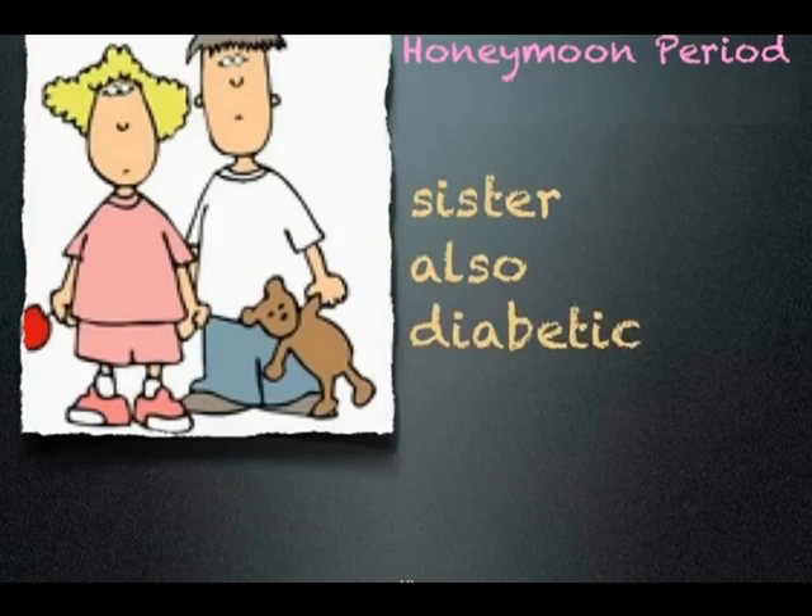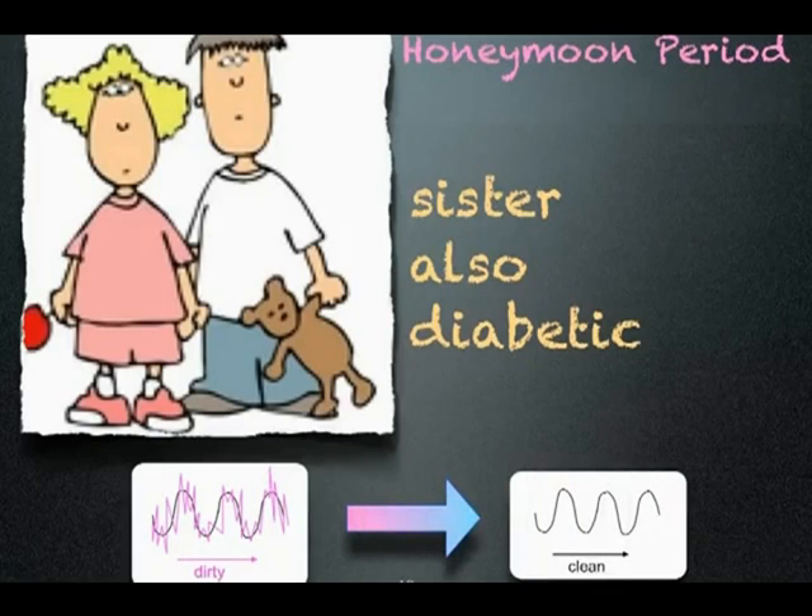Some doctors will tell you this is normal for those who are first diagnosed with diabetes — they call it the honeymoon period. However, in the same household, a younger sister who had lived with diabetes since the age of 3 months also had to make downward adjustments to her insulin when the power quality in their home was improved. This young man and his sister are both electrically sensitive and are both type 1 and type 3 diabetics.